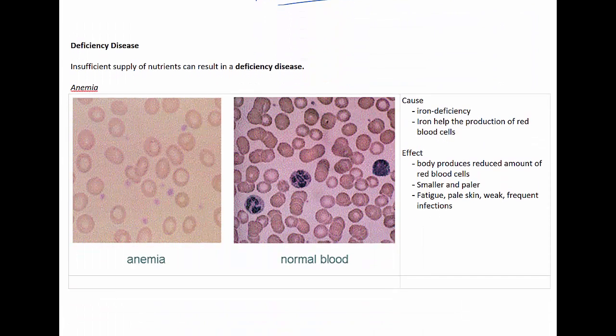When there is an insufficient supply of nutrients in a diet, it can result in something called a deficiency disease. Deficiency diseases are common in developing countries, but they are now starting to become a bigger issue in Australia as well. For example, skipping breakfast is common in Western countries, with some studies finding that approximately 20% of children and more than 31% of adolescents are skipping breakfast regularly.